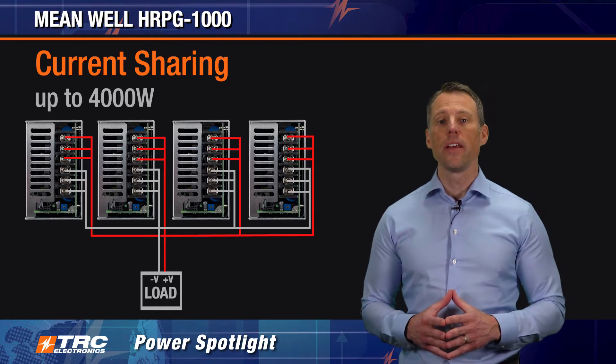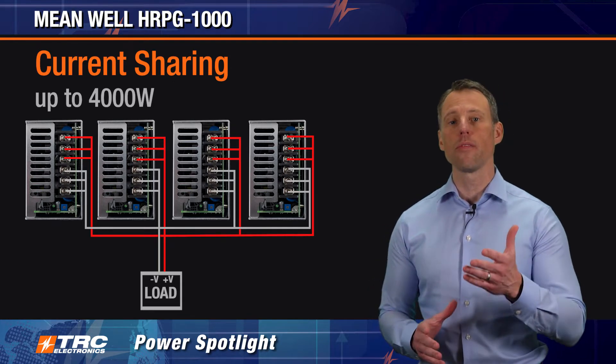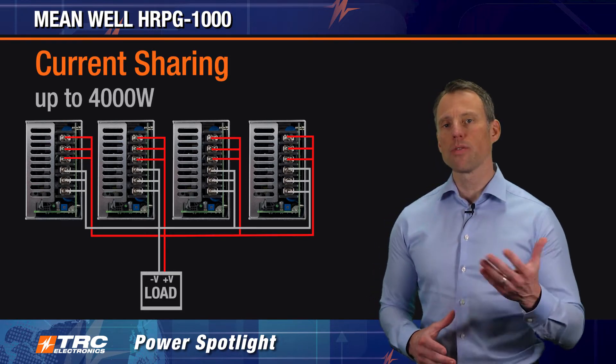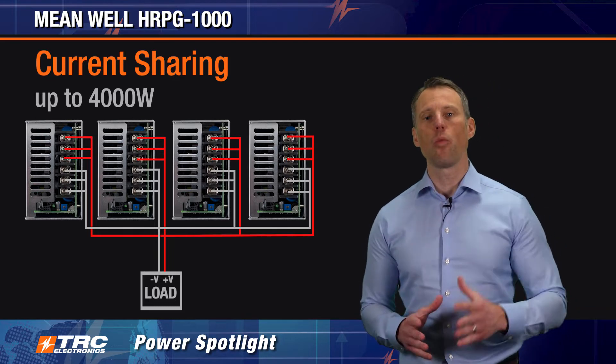In addition, the HRPG 1000 can be employed in a system requiring redundant power. You could take up to four HRPG 1000 power supplies and configure them in a three plus one redundant wiring scheme.